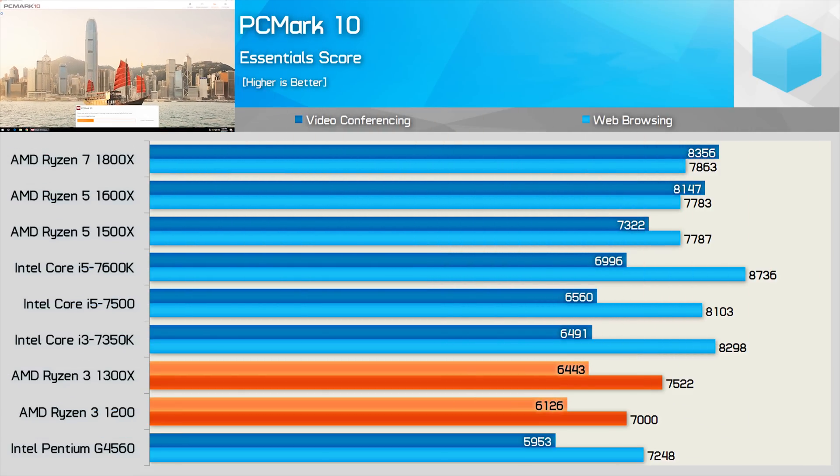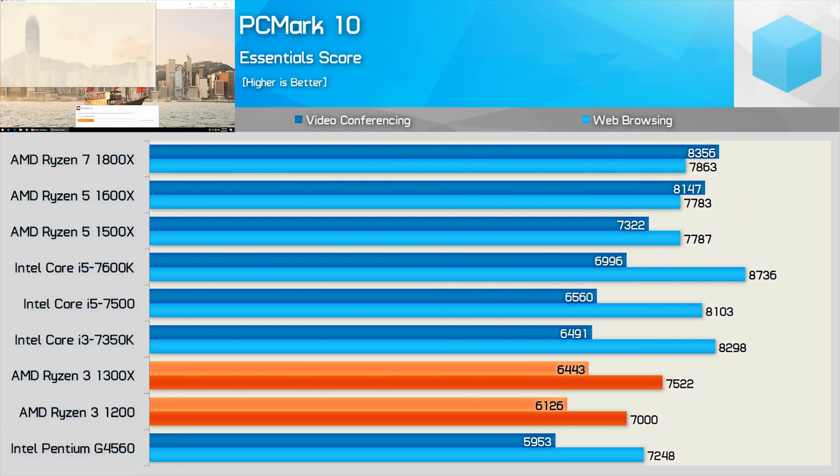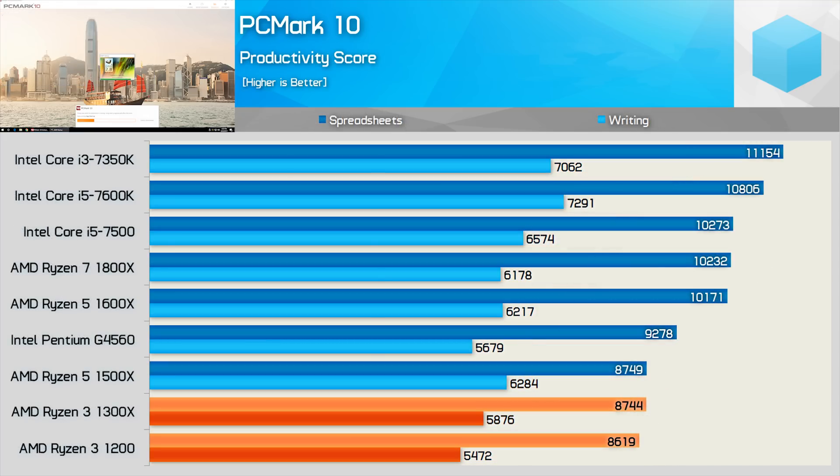For general usage, the Ryzen 3 CPUs should be comparable to the Pentium G4560 and Core i5-7500, and we're certainly seeing this in the PCMark 10 Essentials benchmark. The only issue here is the operating clock speed — overclock them a little and they will no doubt match the i5-7500. The productivity numbers are pretty much what we were expecting. Given that the Core i3-7350K can be seen beating the Core i5-7500 in the spreadsheets test and almost matching it for the writing test, it's clear this benchmark favours single-thread performance.